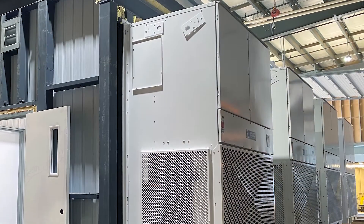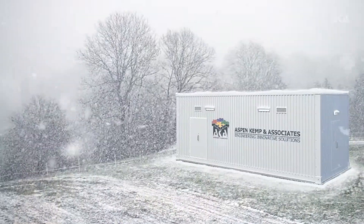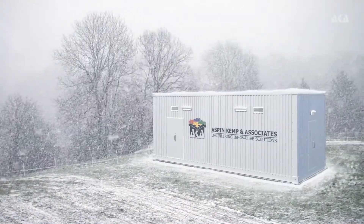Our e-houses are completely thermally controlled with HVAC and insulation systems such that it is ready to handle the harsh Canadian climate.